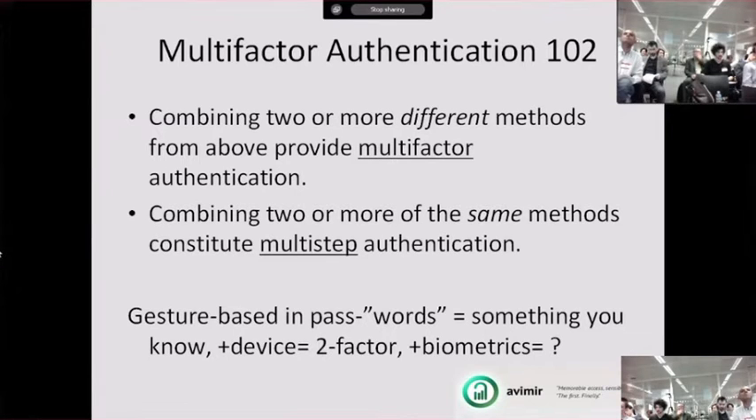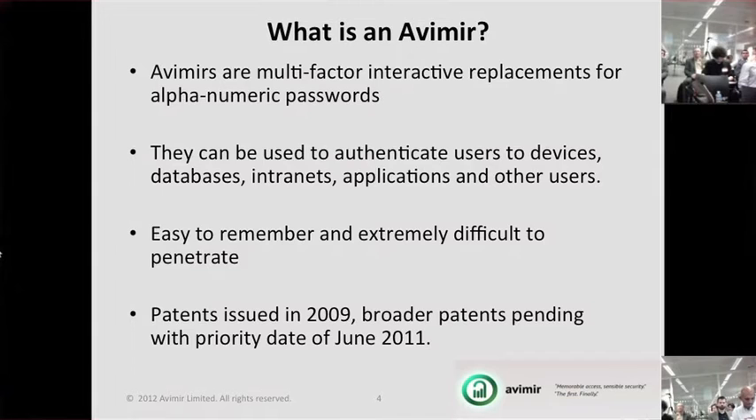The interesting part is creating true three-factor authentication, which involves something you know, something you have, and a biometric. That's what we consider at Avamir the grail of user authentication — because to do that in a method that's secure, simple, and easy for users to adopt in their day-to-day authentication is something we hadn't achieved until a few years ago when we started to develop Avamir.